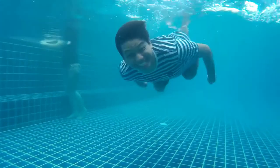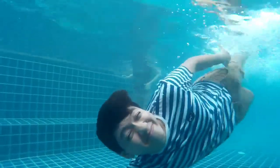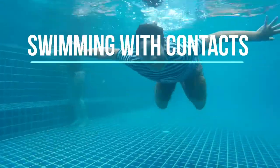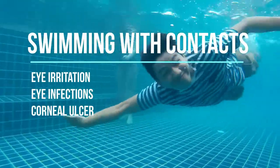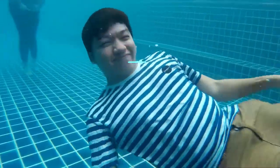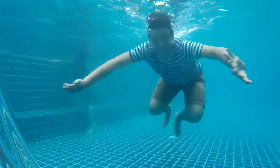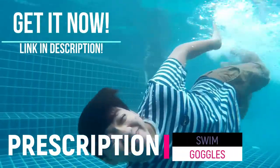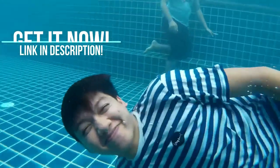It's actually never safe to swim in a pool or a hot tub while wearing contacts. Swimming with contact lenses in your eye can actually result in eye irritation, eye infections, or something called a corneal ulcer, which can actually threaten your ability to see. However, you can get prescription swim goggles, and I'll link to my favorite source for those in the description of this video.